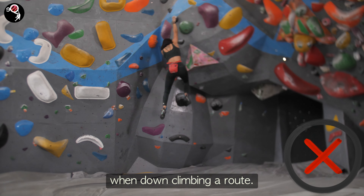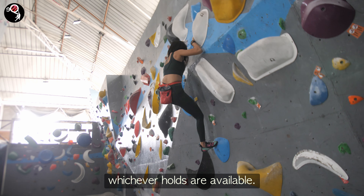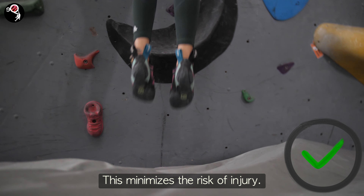Be careful and avoid jumping when down climbing a route. Instead, climb down using whichever holds are available. This minimizes the risk of injury.